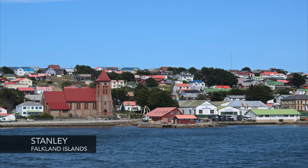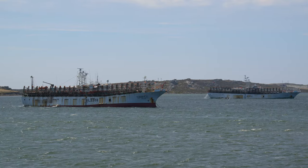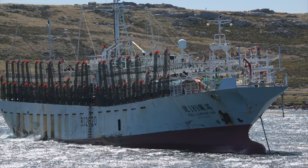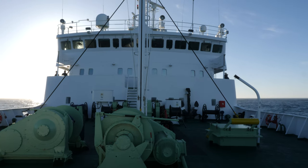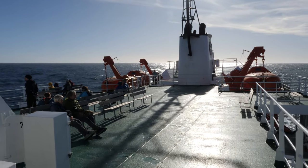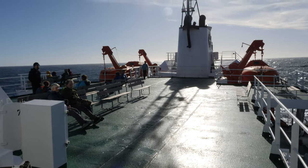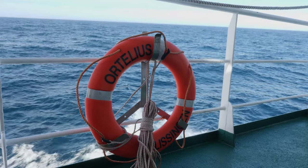Bad news is that the weather is showing no end in sight, so we've cut our Falkland Islands portion of the journey short. We went into Stanley Harbor last night and spent the morning in Stanley — a lot of ships and fishing boats from China were all pulled in there to get out of the weather. Now we're blasting eastward and heading to South Georgia. We've got at least two, three, even four days at sea depending on the winds, but we're trying to stay ahead of this weather front.